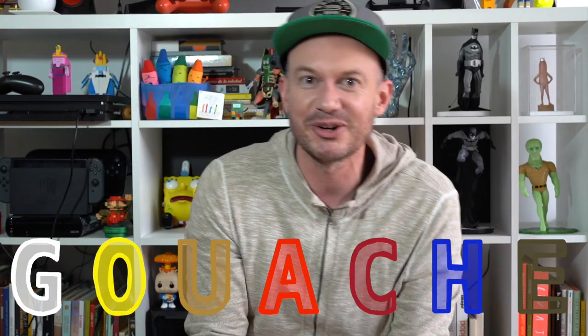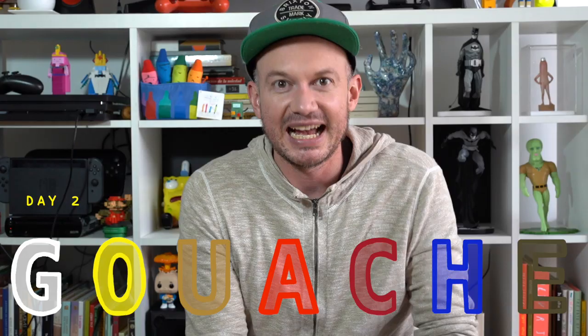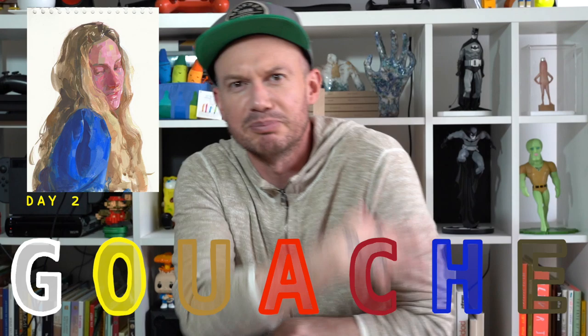Welcome to Week 13, Day 3 of our gouache week. First day we painted Fair with my jacket on top of her. Second day I painted my sister with blonde hair and kind of a blue shirt. I really liked the overall shape of that painting.